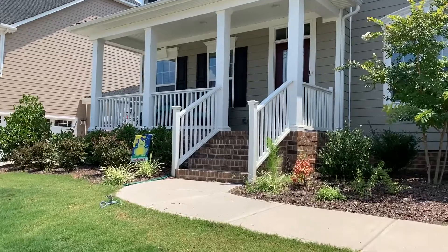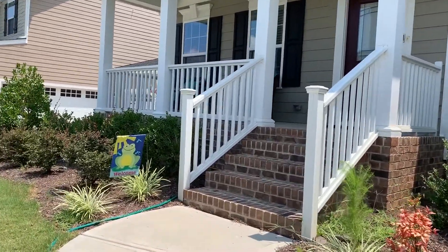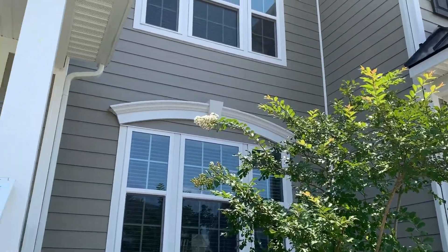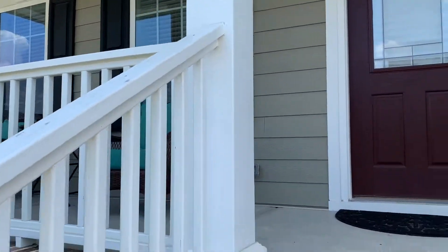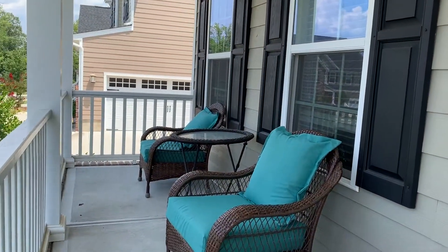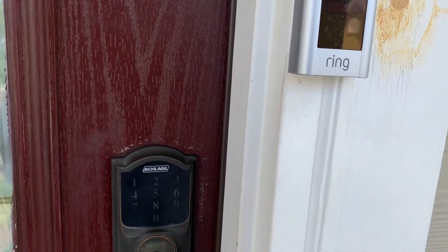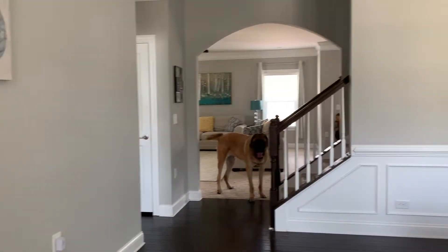Toh let's get started. Jaisa ki aap dekh rahe hai, this is the front view, street view of my house. Aaj trash din tha, toh isliye mere kachre ke dabbe aapko bahar dekh rahe hai. This is my front yard — some trees and basic landscaping kiya hai humne. Aage chalte hai — this is the front porch aur ye hai front door, and that's the garage door. This is my traditional two-storey ghar.